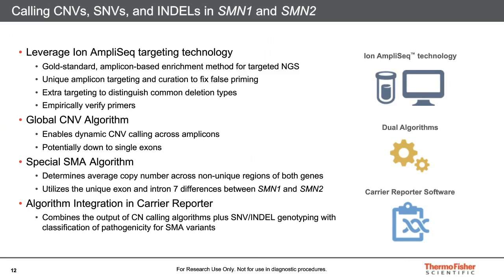A key strength of the CarrierSeq product is its use of AmpliSeq technology, which enables multiplexing of many thousands of amplicons in a single library. The primer pairs were carefully designed and verified for performance and specificity. That design includes unique amplicon targeting and curation to fix false priming issues, extra amplicons flanking coding regions that help distinguish common deletion types, and empirical verification of primer performance on hundreds of samples.